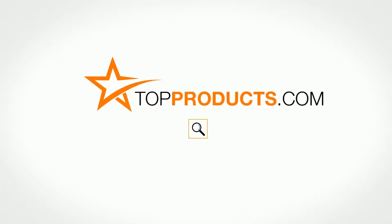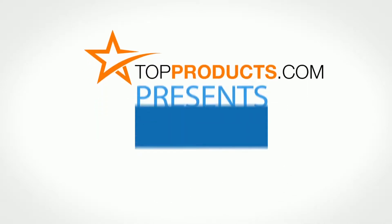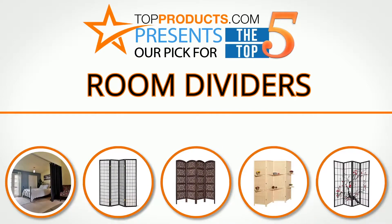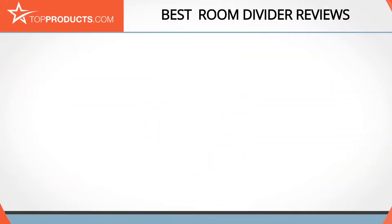TopProducts.com presents our pick for the top five room dividers. For this review we chose five brands known for quality room dividers, showcasing a variety of options that are available.